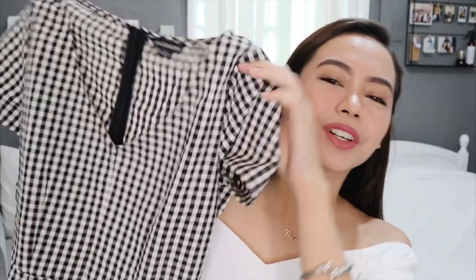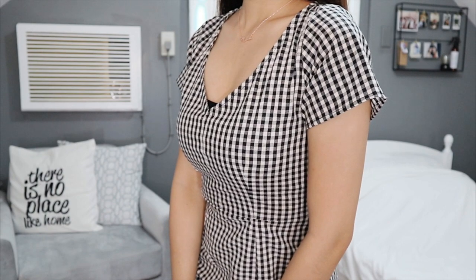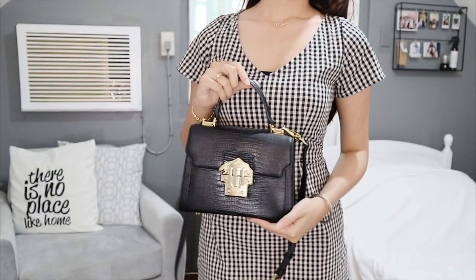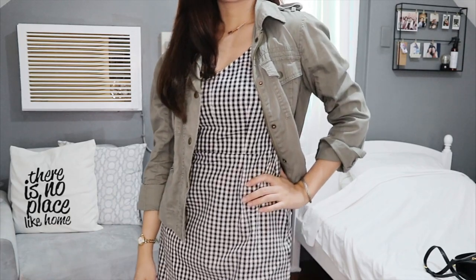Next up is a dress — let me zip it up first. There you go! Please let me know what this print is called, because I think it might be gingham but I'm not sure. It's V-neck in front and you just zip it up at the back. I got this in size small and it hugs my body perfectly. The material is not too thick and not too thin, so even if you just wear underwear underneath, don't worry — it's not see-through. I'd style this with a black sling bag with gold detailing and either black flats or white shoes. You can also layer it with a solid-colored or denim jacket.